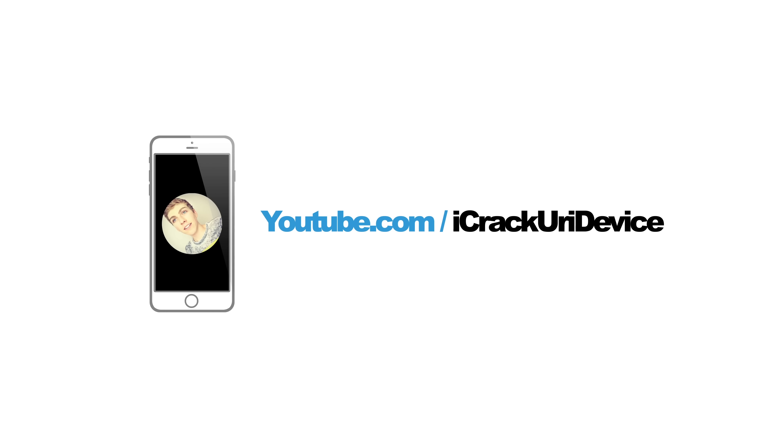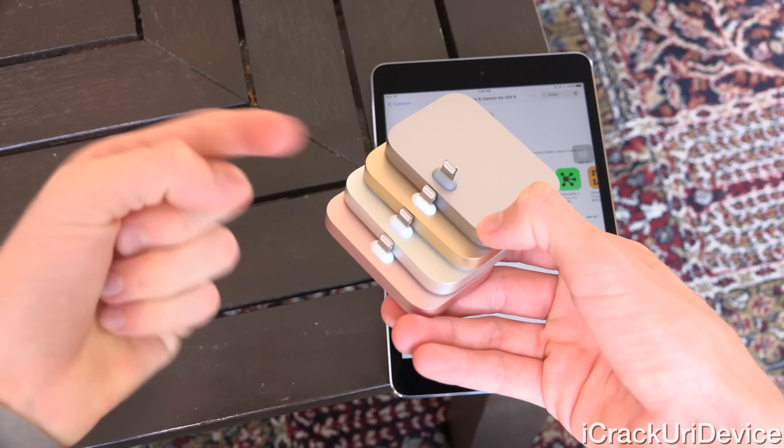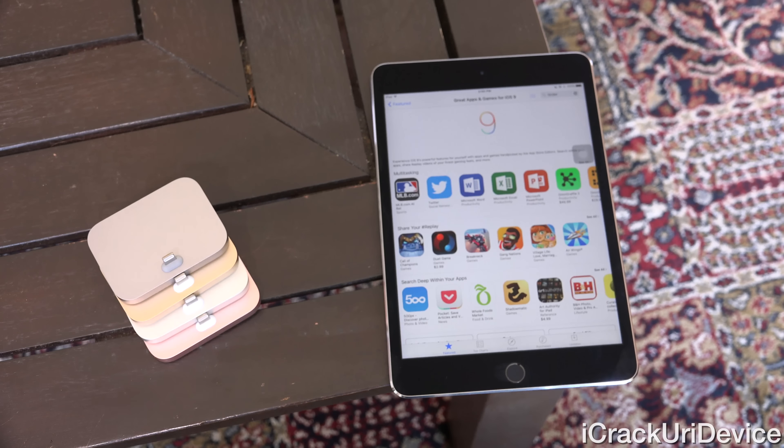Hey YouTube, it's ACU and today, following this week's launch of iOS 9, I wanted to share 9 of my favorite apps that have been recently updated to support Apple's latest firmware release. For those of you interested in winning one of Apple's all-new Metallic Lightning Docks, simply rate this video up and stick around for details.